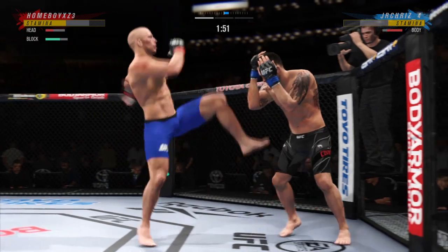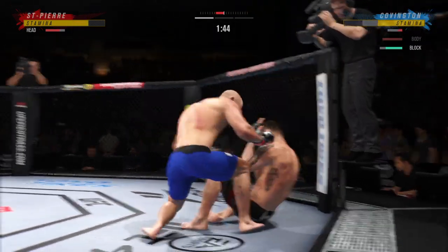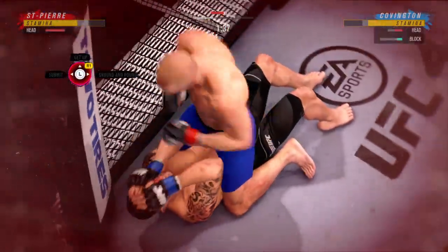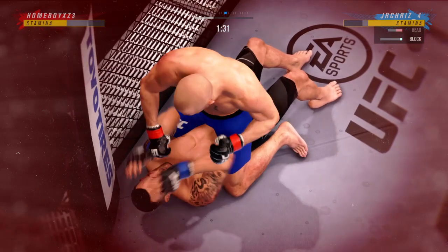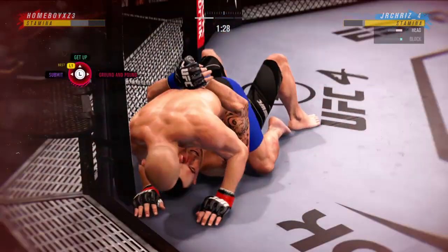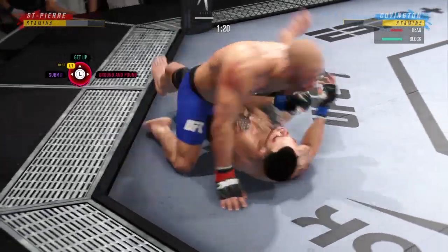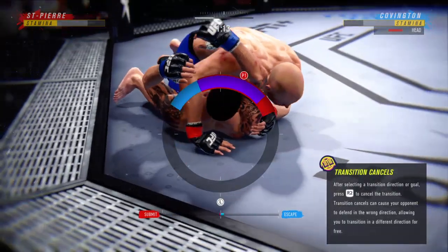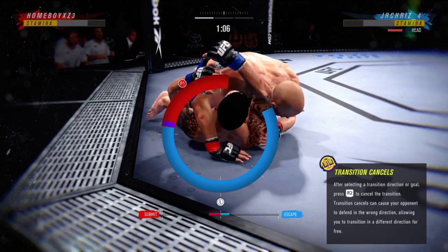So we pull up the numbers here — 20 and two strikes. St. Pierre has got full mount now! The bottom fighter here, maybe looking to hip escape. He's gonna start trying to move to a submission — it looks like he's trying to attack an arm triangle.